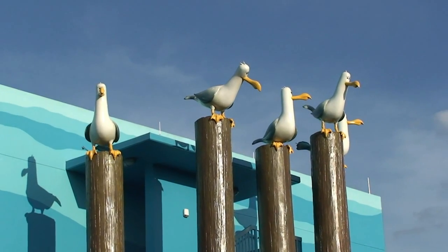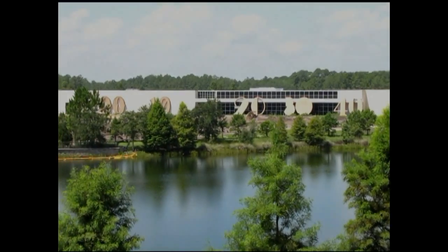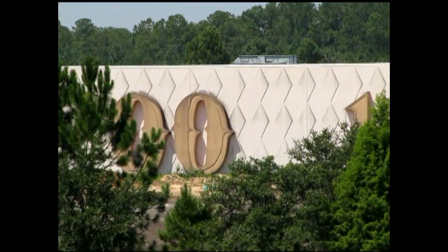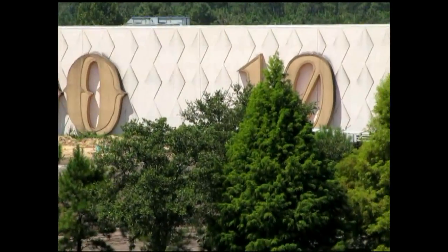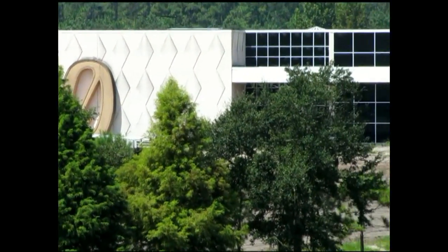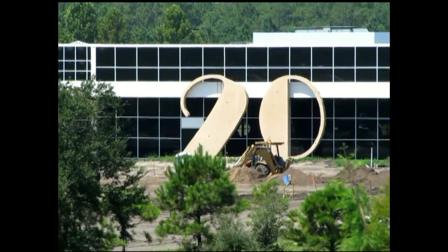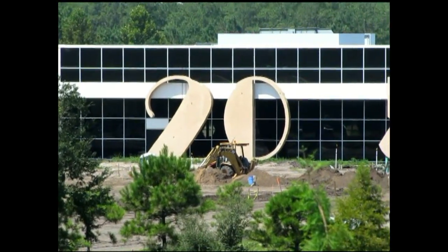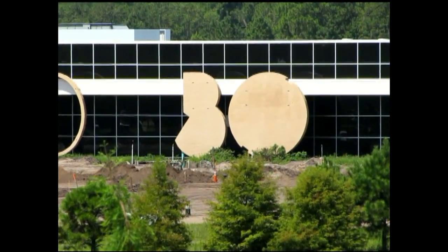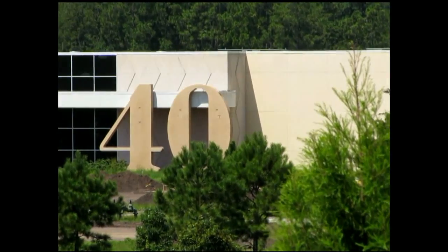Now it's time for our vintage segment — not all that vintage, going back to 2010, but it looks very vintage. This is what the Art of Animation Resort looked like a couple of years ago, when it was supposed to be the Pop Century Legendary Years. I'm actually glad it never became that — who really wants to stay in a 1910-themed resort? Not too many people remember 1910, and I don't think it would have been as much fun as Art of Animation is.